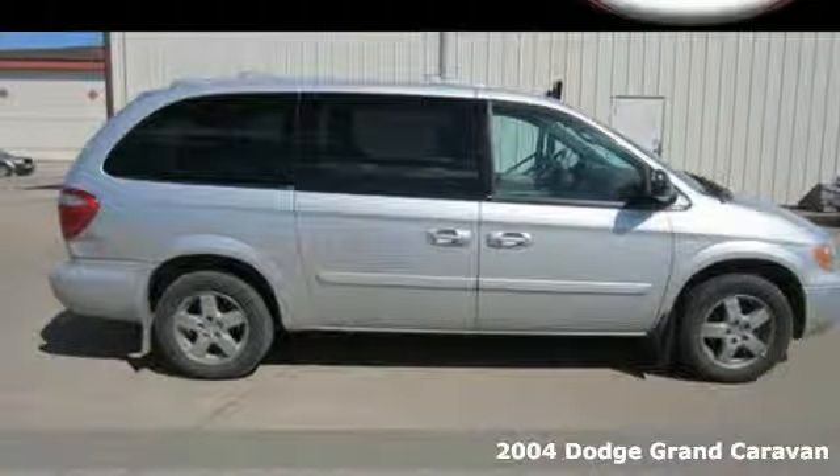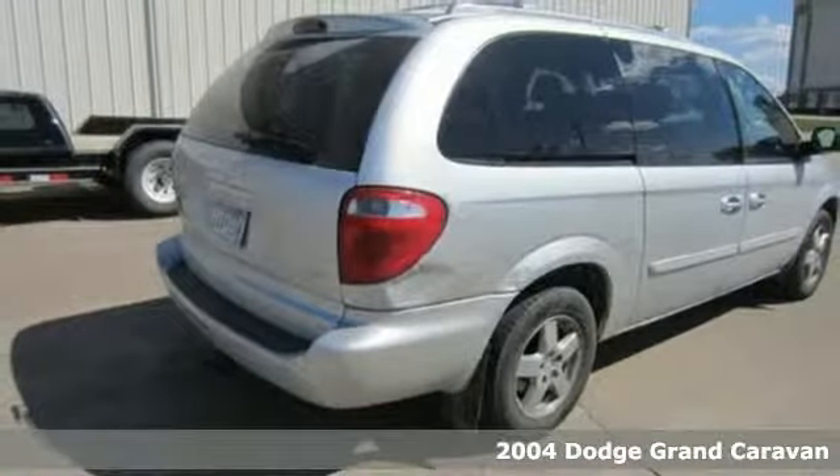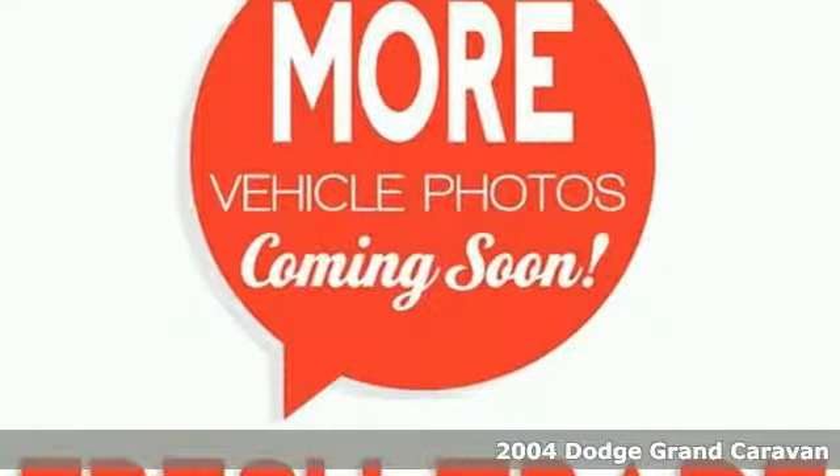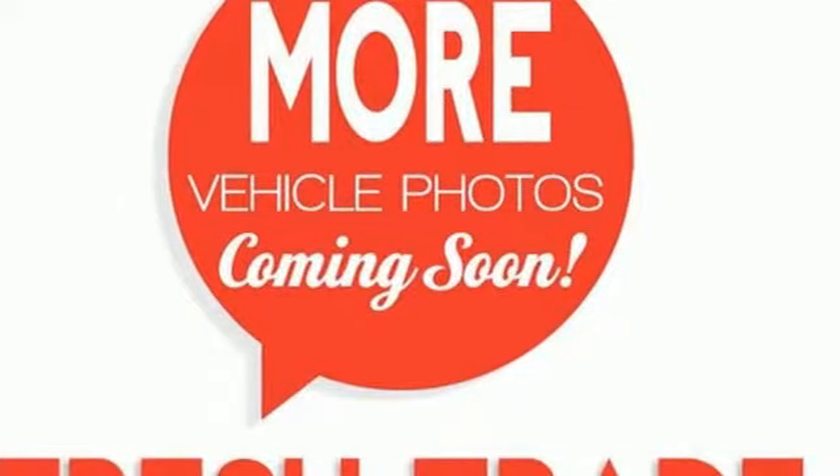Here's a 2004 Dodge Grand Caravan. Standard features include dual front airbags, stability control, four-wheel anti-lock brakes, intermittent wipers, and power brakes.